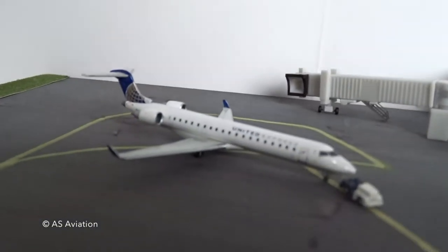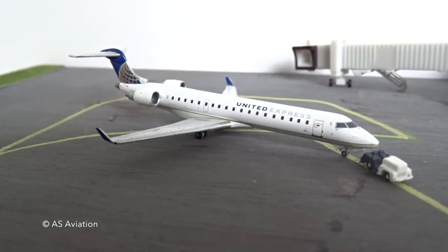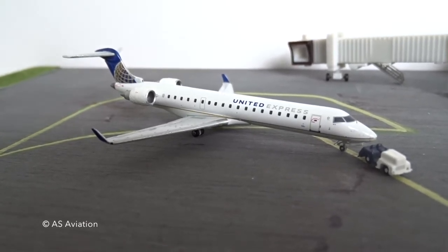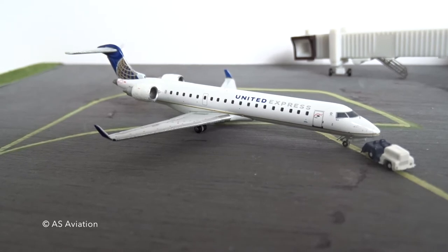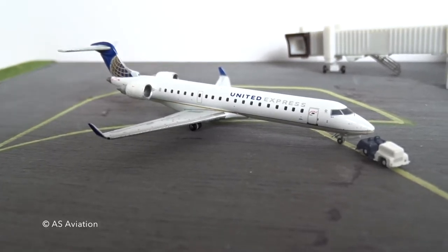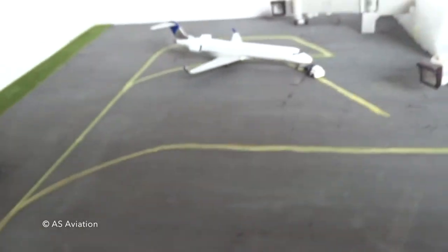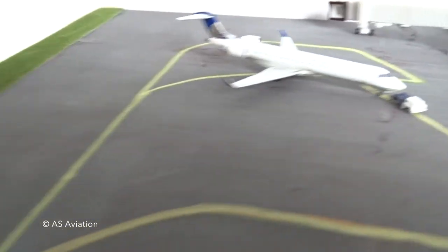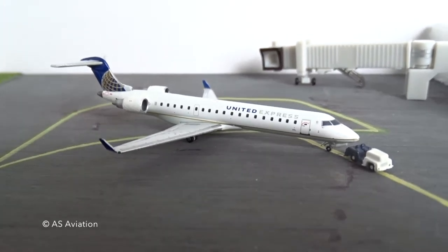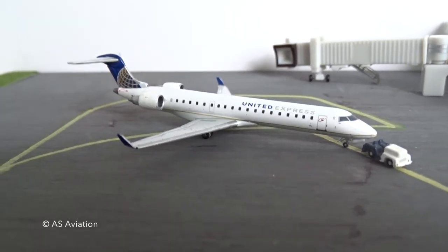I'll start over here with this United Express CRJ700 — obviously we don't usually get these, we get the E145s, but this one is pushing back right now. It's gonna head up to Chicago O'Hare as flight 4610. Since it's a weird gate, the plane has to kind of circle around and push all the way back, basically do a 180. This is the first departure of the day at 5:30 a.m.